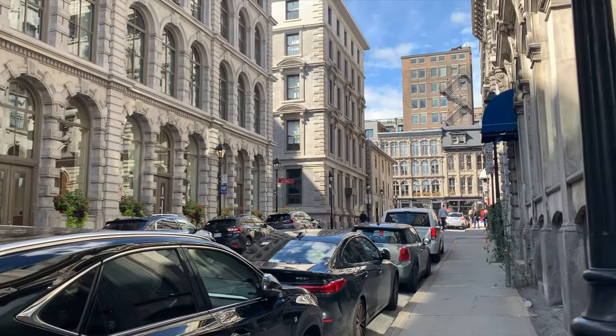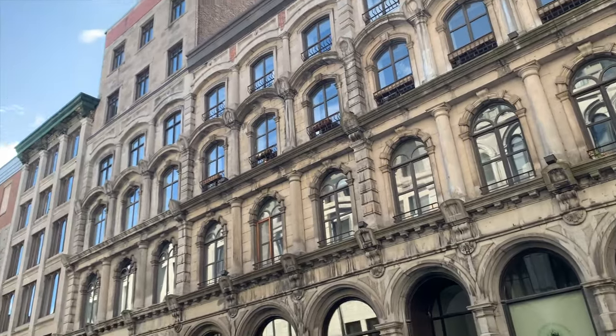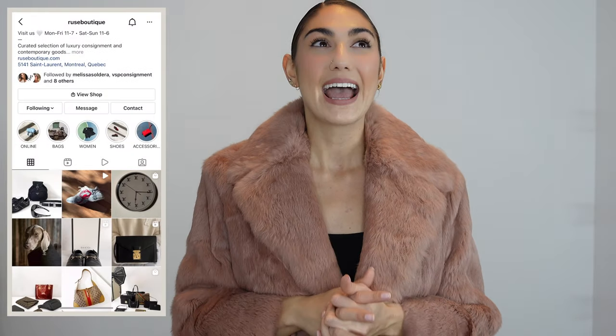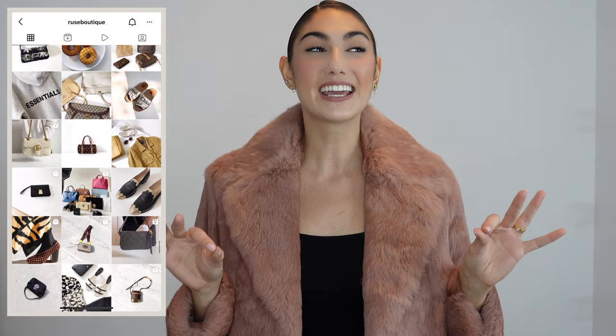I think it really brings out my skin tone — in one of my recent videos I talked about the mistake of wearing the wrong colors with your skin tone, and this one is just doing all the right things. This is actually from Montreal. I was just there with my husband on our honeymoon, and I went into a shop I follow on Instagram called Ruse Boutique. It has some of the greatest designer consigned finds I've ever seen.